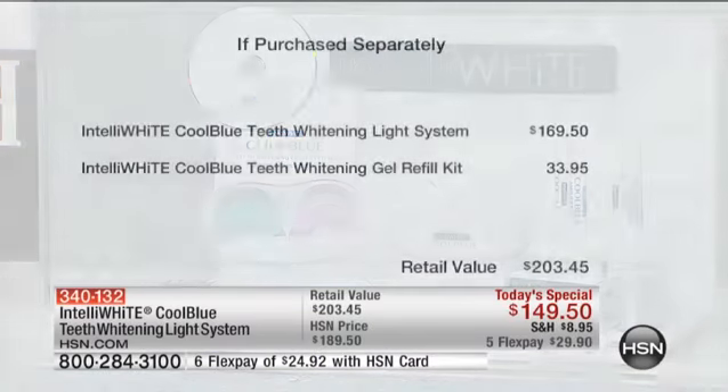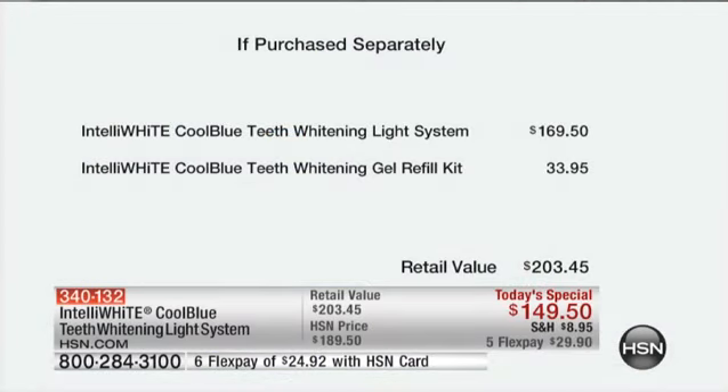It is extraordinary to do this at this price, and this is only today — one day only. The value will speak for itself. We throw in a DVD for the first time. The Cool Blue teeth whitening light system alone is $169.50, so for $20 less we're giving you the gel refill kit. You are literally getting about $160 worth of just the pens if you break it down.